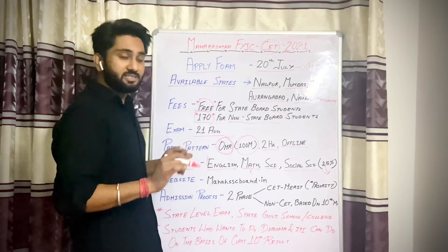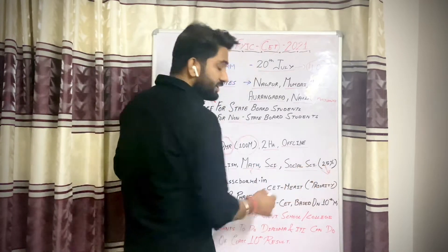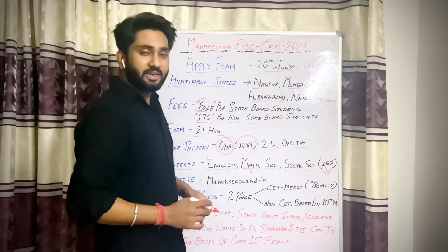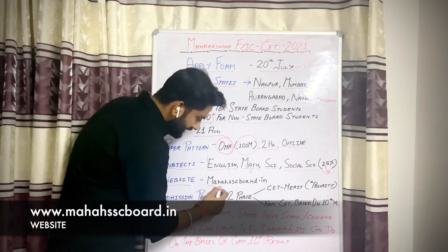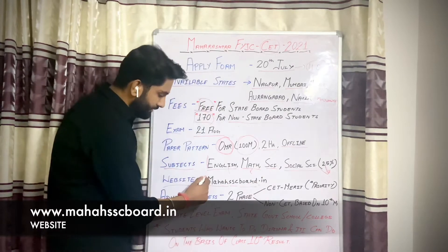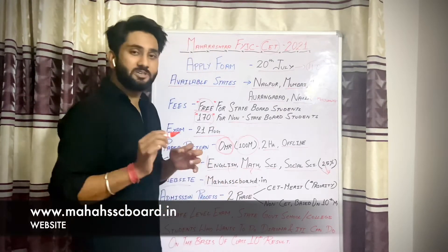The exam covers 4 subjects, each with equal 25% weightage. Maths is an important subject with 25% weightage. You can apply on the website mahhsacboard.in — this is the website where you can apply.